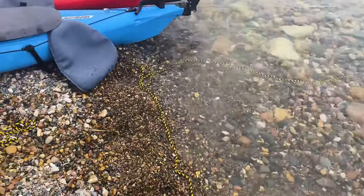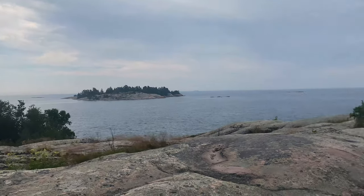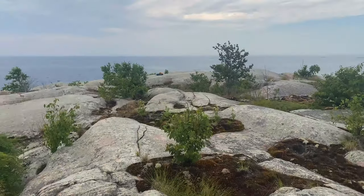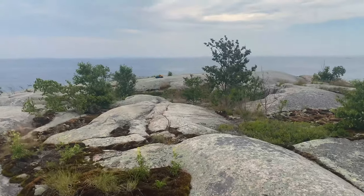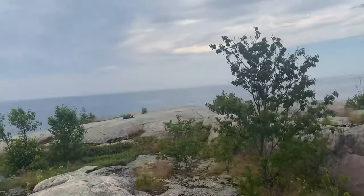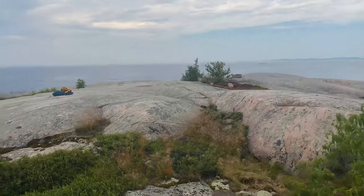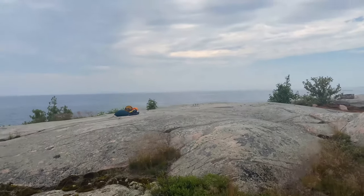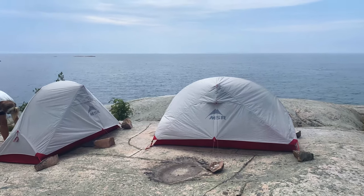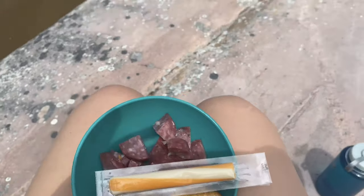That island over there is West Fox Island with about three campsites on it. We're on Sly Fox and we've put our tents up there. We're going to cook down by the water to keep food smells away from the tents. For lunch we have salami, crackers, cheese strings, and a view.